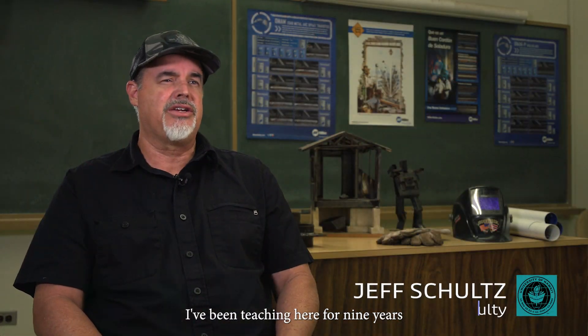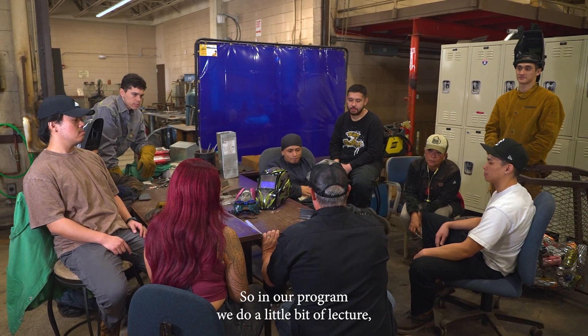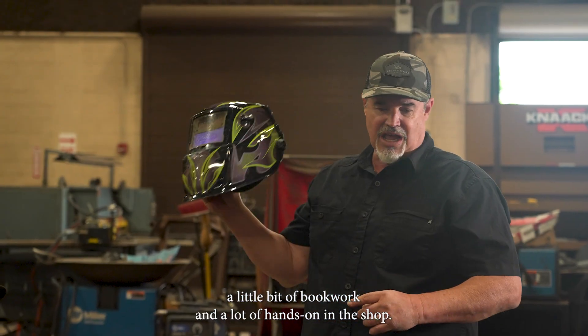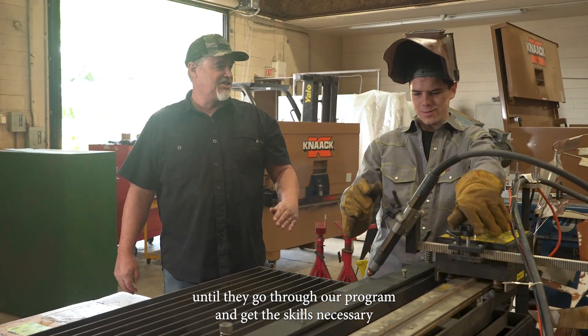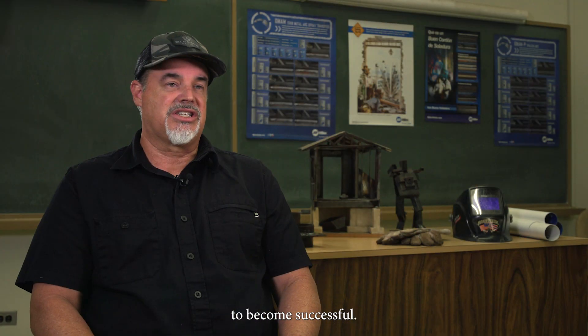I've been teaching here for nine years and I was actually a student here back in the day, probably 30 years ago. In our program we do a little bit of lecture, a little bit of book work, and a lot of hands-on in the shop. We try to mold them from not knowing anything until they go through our program and get the skills necessary to become successful.